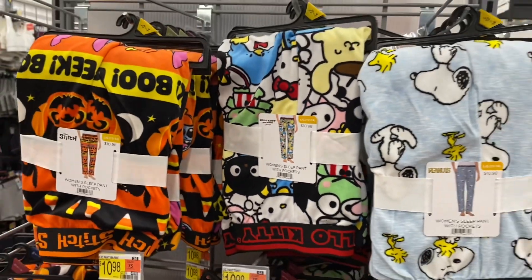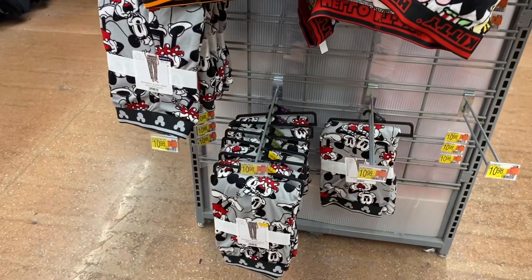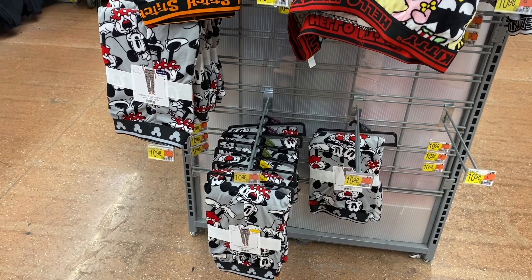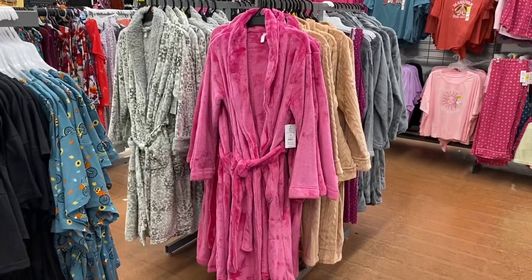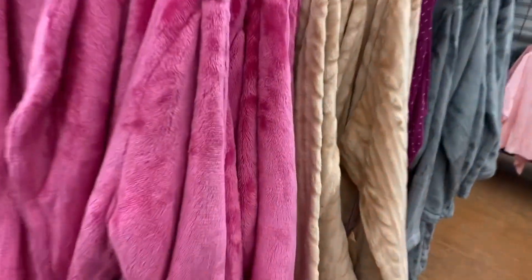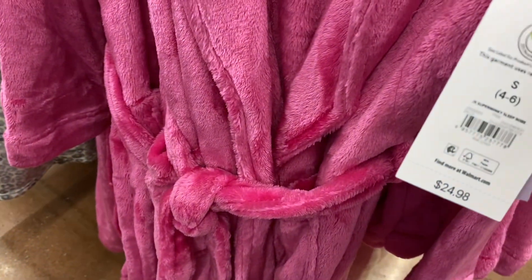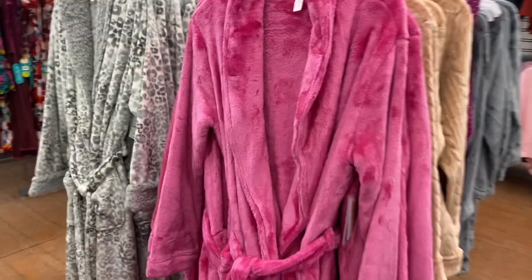So you have Hello Kitty, Peanuts, Lilo and Stitch, and the only other one so far is Mickey Mouse — they'll probably get more. I showed this robe last time, but I just want to show you: it's a smooth material, and this one has the same print as the Halloween pants I just showed. These robes are $24.98.